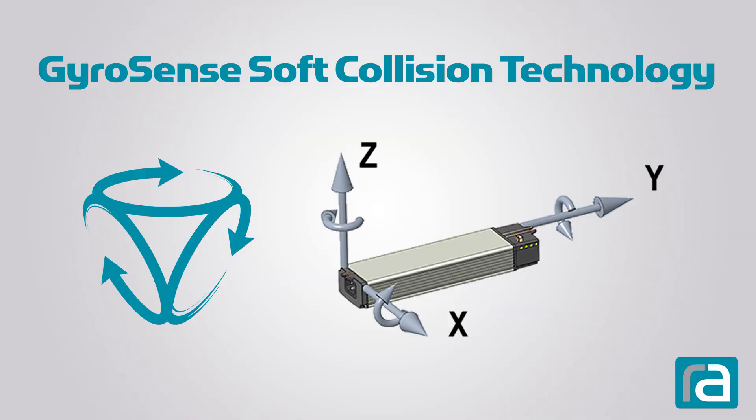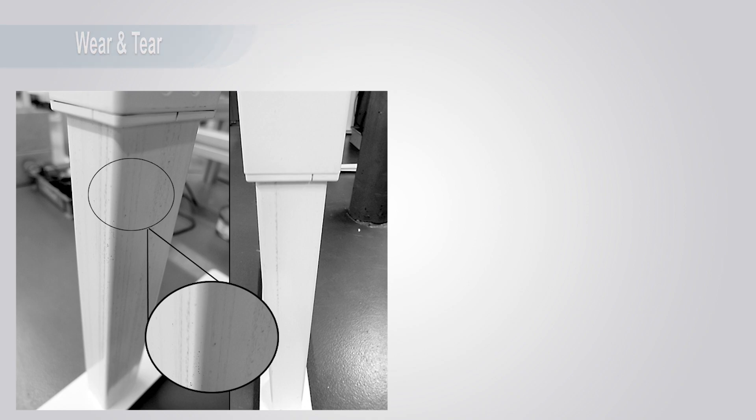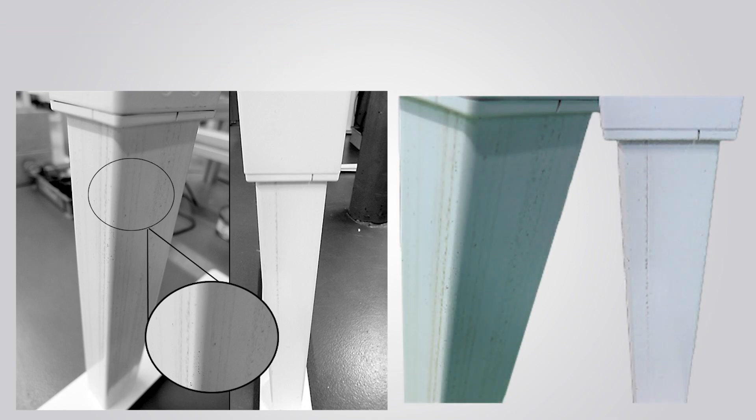The GyroSense has another distinct advantage over our competitors. Over time, columns wear, creating friction which creates false collisions resulting in unexpected stops. The GyroSense is able to distinguish the difference between friction and obstruction.